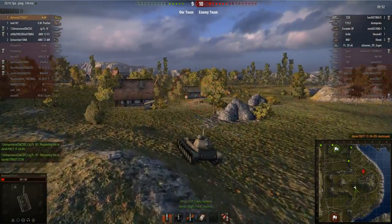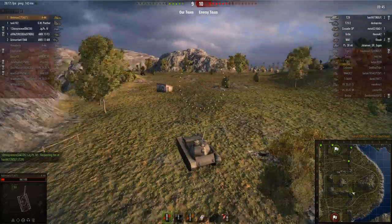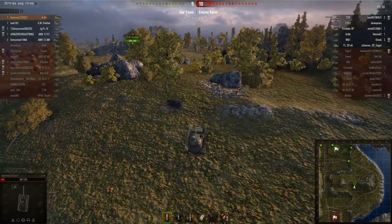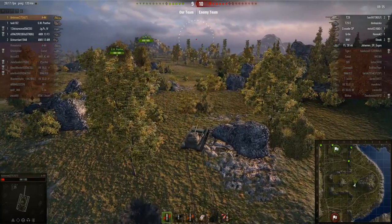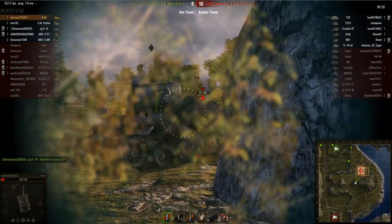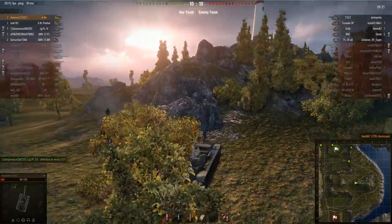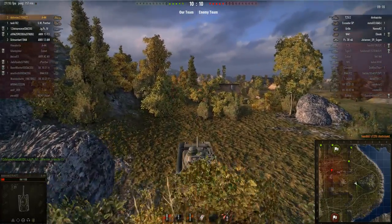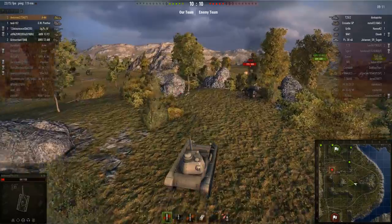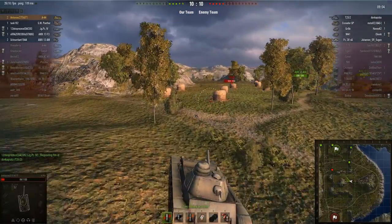Instead of engaging the T29 I decide to make a rush for the enemy base. The enemies have got the T29 and the T25/2, plus three SPGs and a Panzer 38 NA, while we've only got me, a JagdPanzer 4, and three SPGs — so the enemies have a stronger line-up. I reconsider and because the T29 is on very low health I go for him, getting a lucky snapshot. That's my second kill, which brings me back into the game. With the JagdPanzer 4 on full health, we could actually win this.